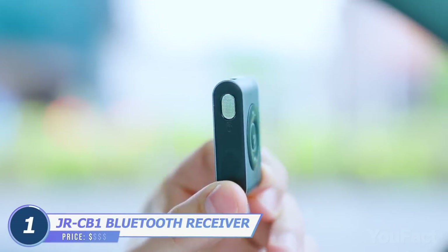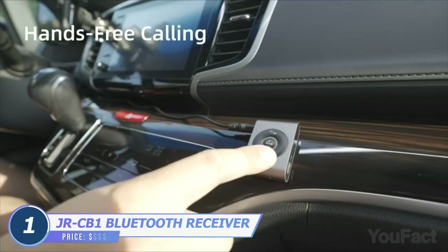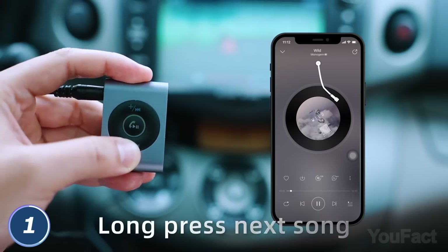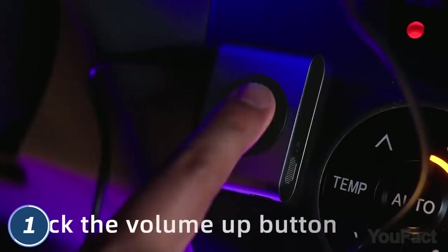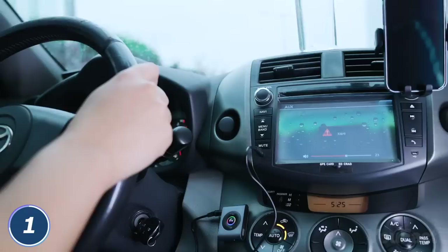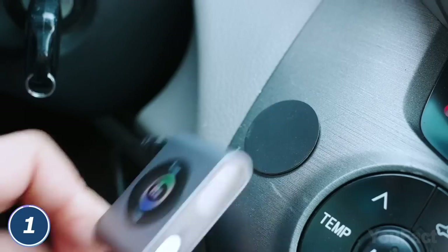It's a transmitter receiver that'll level up your safety when driving a car. Plug this thing in and use the physical buttons to switch to the next song, answer and end calls, or control the volume — all without distracting from the road. Just use the magnetic plate to keep this cutie at your fingertips.